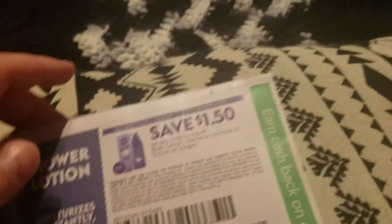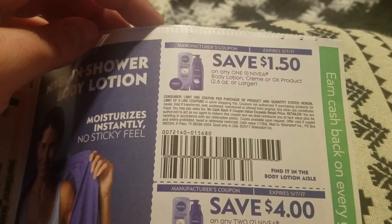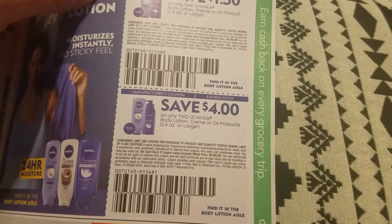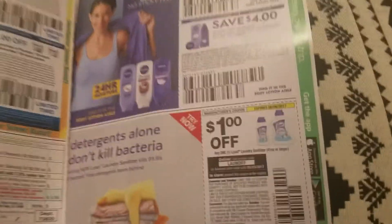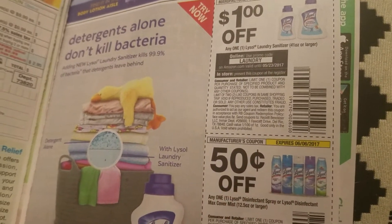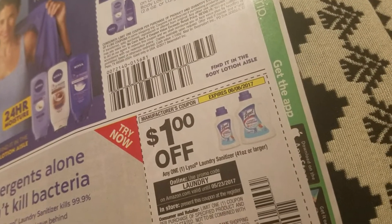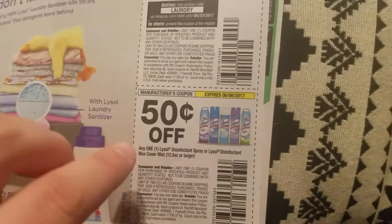Nivea — save a dollar fifty on any one Nivea body lotion, cream, or oil product, and four dollars off two body lotion, cream, or oil products. They're going to be on sale next week at CVS — I haven't gotten the ad yet, but those may be useful for that.